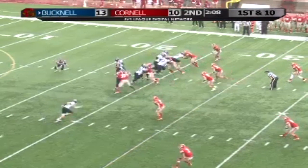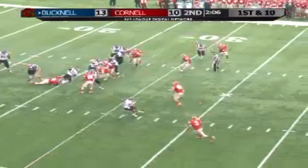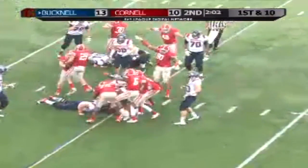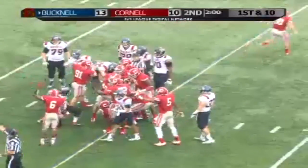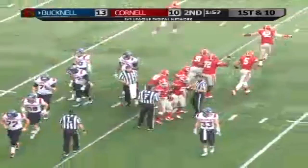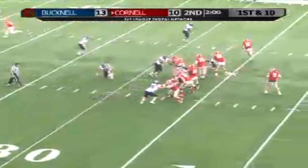First and ten from the 25 for the Bison. Play fake — no. Hand off — yes. Delmorrow loses the football. Ball is free on the carpet. Gobbled up at the 30-yard line — and the big rib! They come up with the football! The line is Hagee.